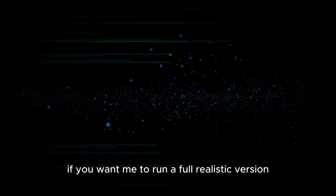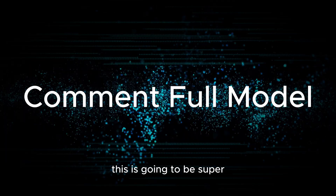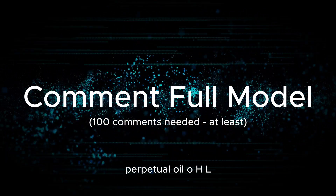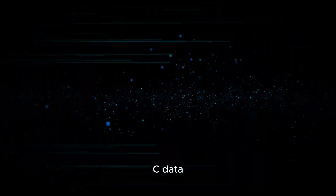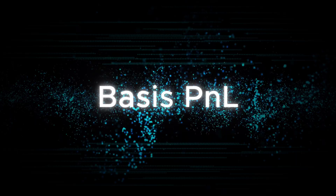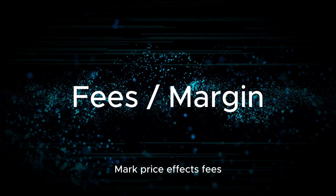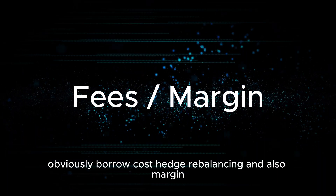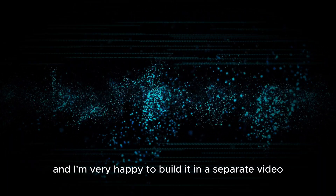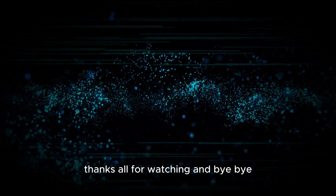If you want me to run a full realistic version, this will be super interesting. It will include perpetual OHLC data on the future itself, basis PnL, mark price effects, fees, borrow costs, hedge rebalancing, and margin modeling. Just let me know and I'm happy to build it in a separate video. Thanks for watching!